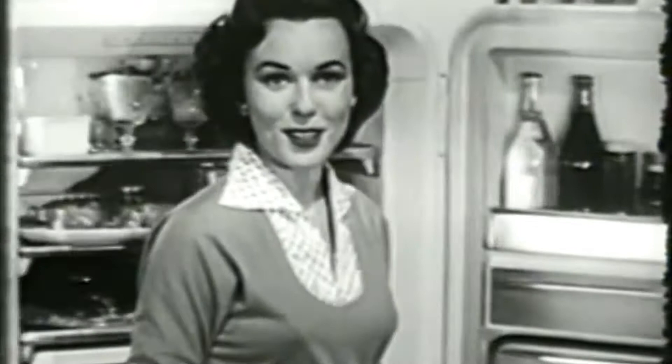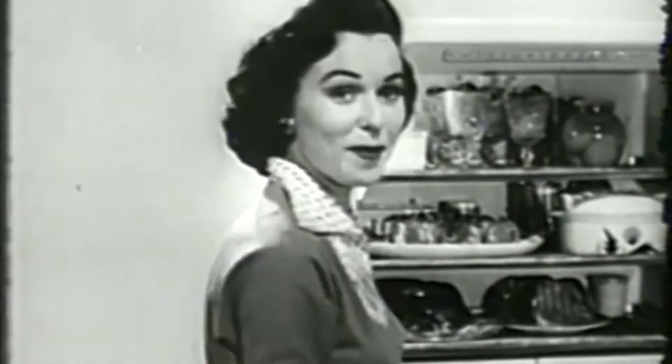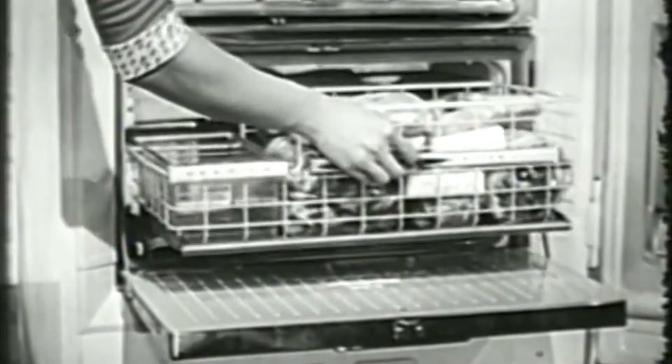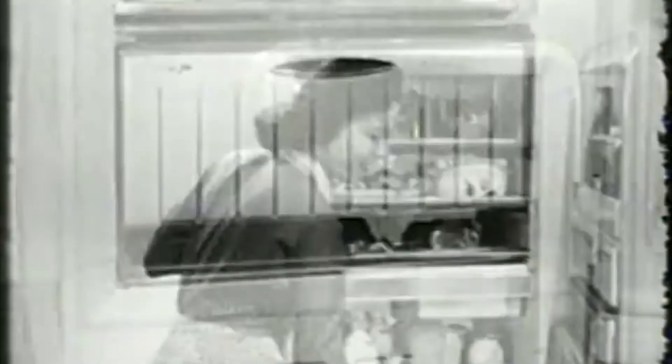But that's just the door. Think of all you can store in here on these big firm shelves that roll all the way out to you, so you can get at the food in back without moving anything in front. And how about your frozen things? There's a place for them, too, in this big, big food freezer. Even your ice cubes have a special place for storage. Watch how they get there — you just take out a tray, turn it over, and push. You get a shower of ice cubes, all frosty dry and ready to use.